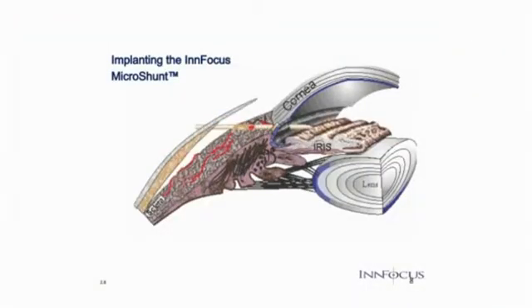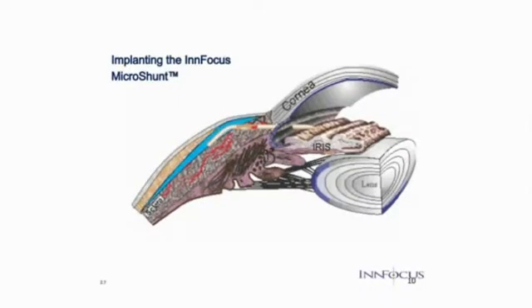The Microshunt is a drainage implant that consists of a small microtube, about twice the size of an eyelash, that shunts aqueous fluid from the anterior chamber of the eye to a subconjunctival flap. The shunt's design is thin and soft to allow it to conform to the curvature of the eye.